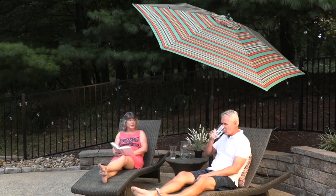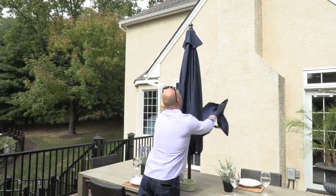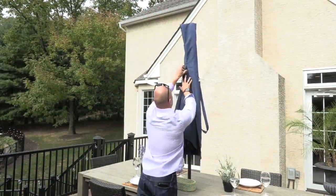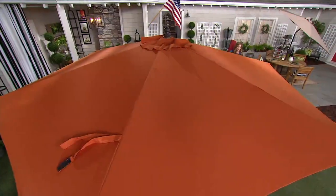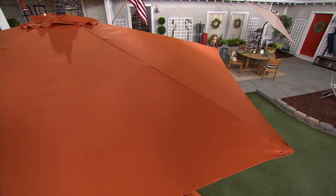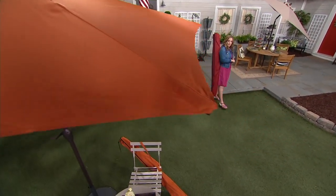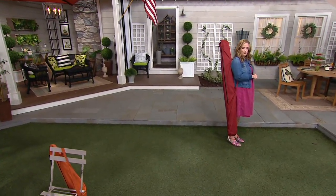You're getting the umbrella and the matching cover. As we spend more time in our backyard, you get that versatile usage — you can use it with your patio tables, with a base if you need one, or carry it with you to the beach and plunk it into the sand.